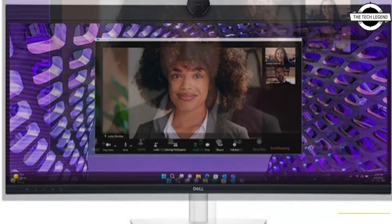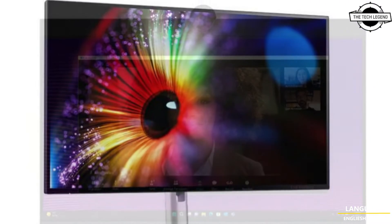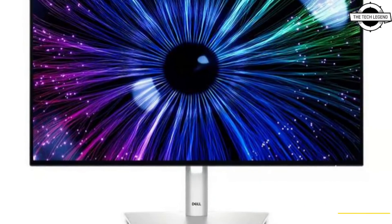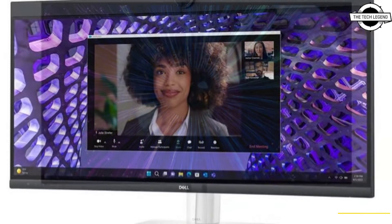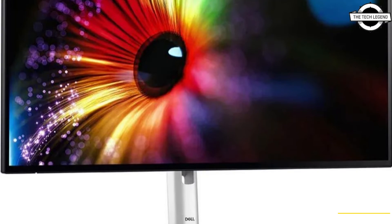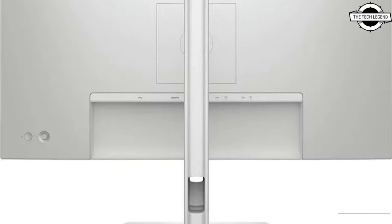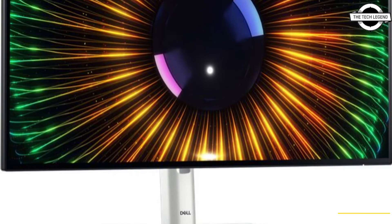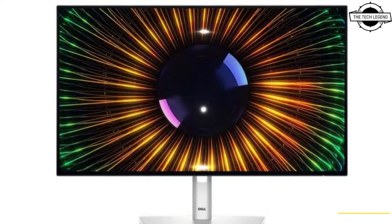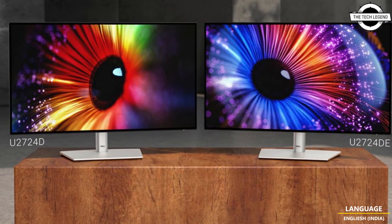The U27204D and U27204D E 120Hz IPS Black Monitors present a significant update for users who enjoy gaming, as they are equipped with IPS Black Panels from LG, first showcased at CES 2022, capable of a 120Hz refresh rate. This IPS Black technology offers a 35% improvement in black levels over standard IPS panels, achieving a contrast ratio of 2,000:1. This innovation also improves color volume and maintains consistent viewing angles, particularly in scenarios of low gradation.